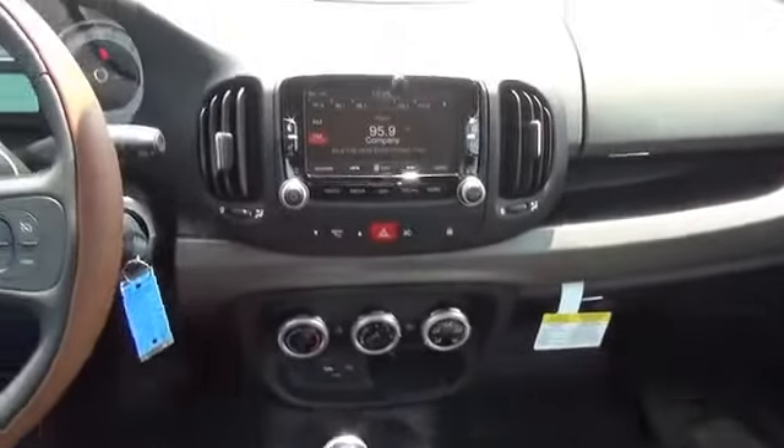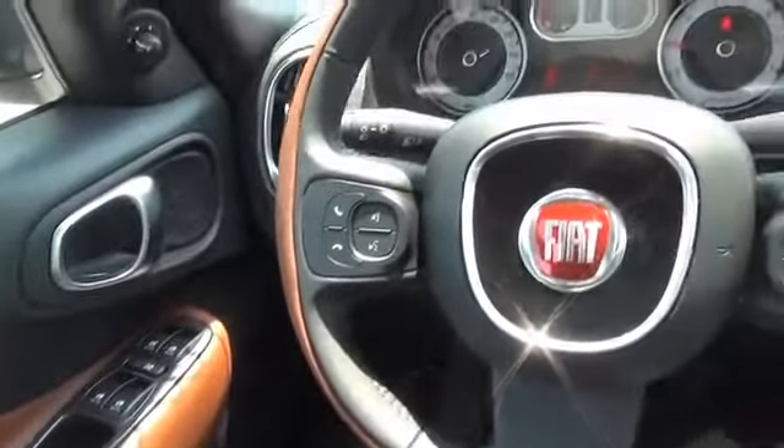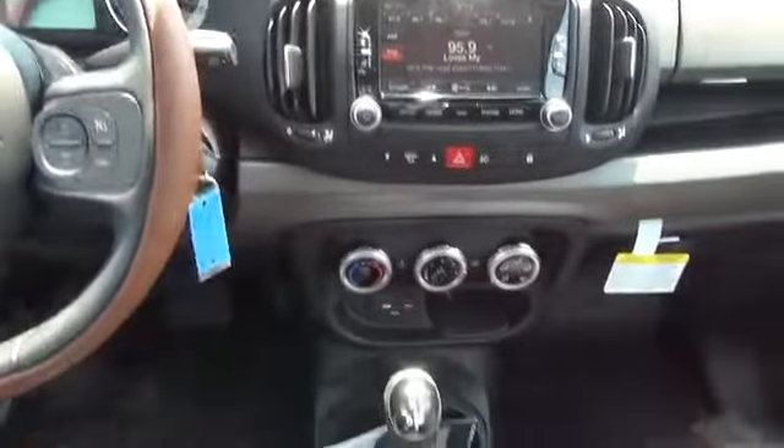An MP3 player, air conditioning, power windows, power steering, and an AM FM stereo with a CD player. Great quality at a great price — call or click to contact us today.